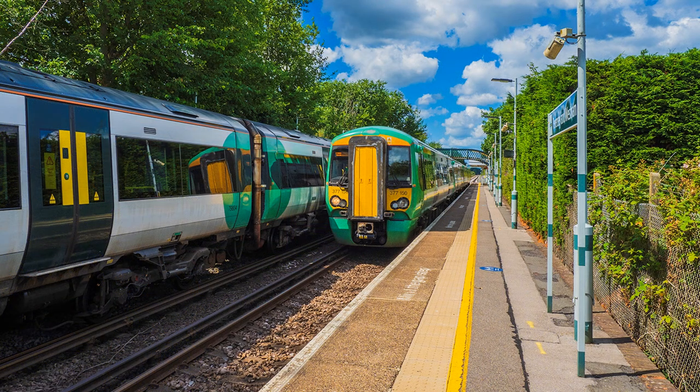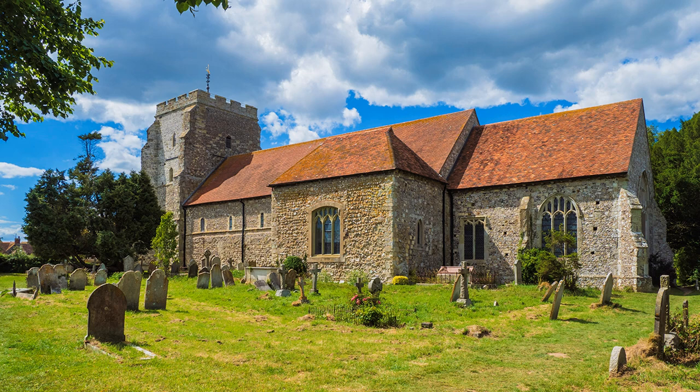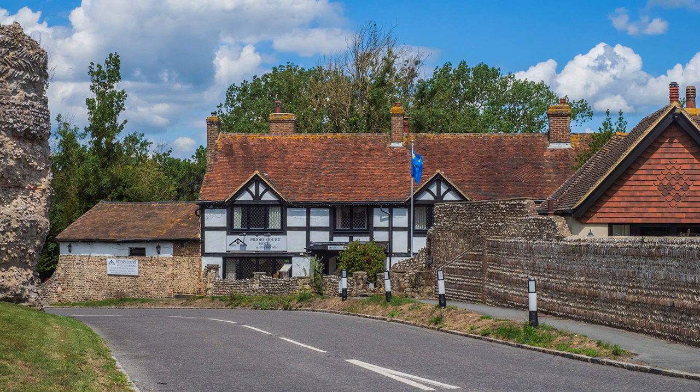Pevensey offers other photo opportunities. I walked from the railway station and discovered St Mary's Church, the sharp angle of light bringing out all the texture of its stonework on my visit. There are several interesting buildings in High Street and further views of the castle from public footpaths.